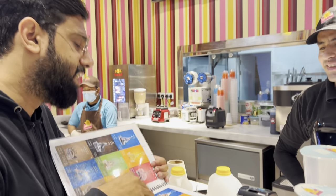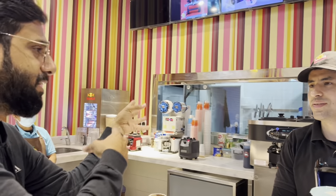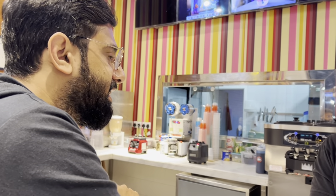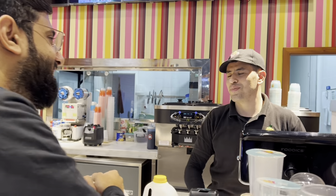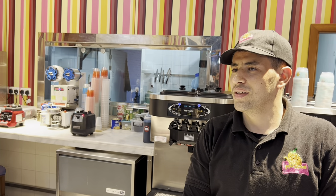So what things do you have here? You can tell me in Arabic, no problem. They have sweets, ice cream, and juices. For the Cerelac, is it something more for adults or for kids? Yes, this is for kids, but adults eat it too, no problem.